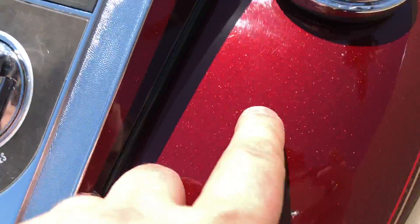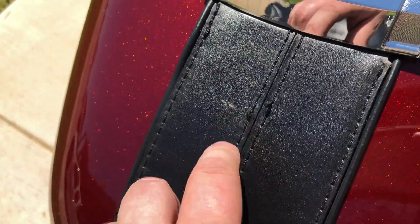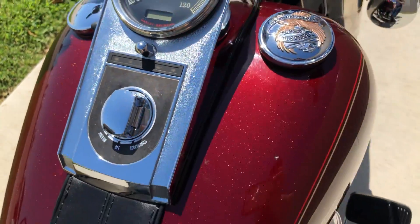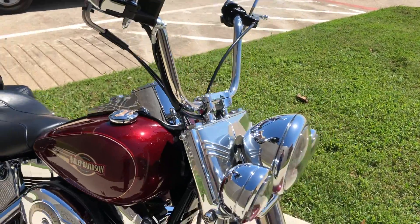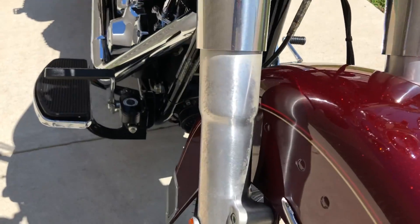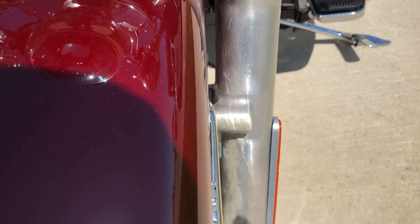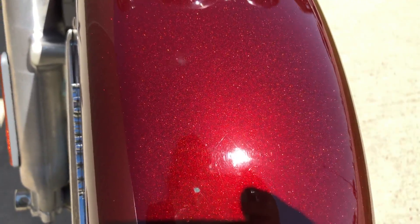There's a mark and a chip right there, and there's some light scratches around that gas cap. This black paint right here is faded. We've got the LED headlight with the matching spot lamps. The forks are a little discolored, and there's a chip right there.